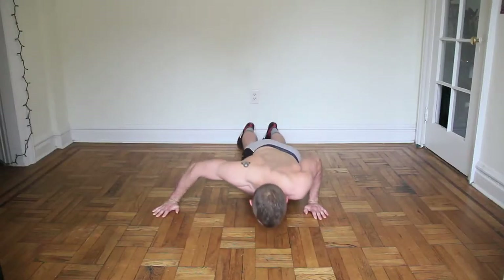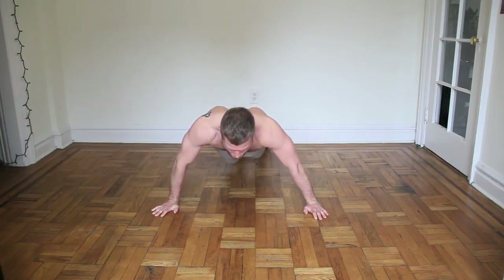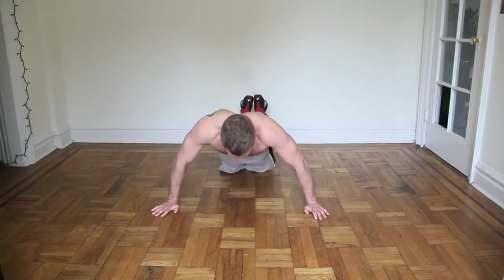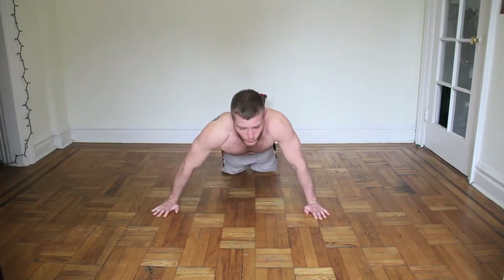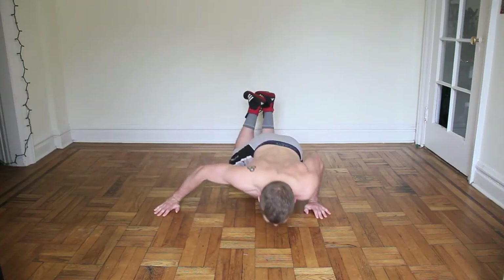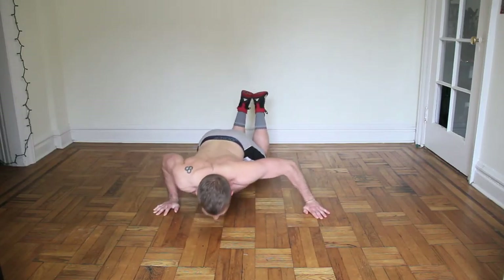It's not easy — keep pushing. Back to my knees. Five, four, three, two, and one.